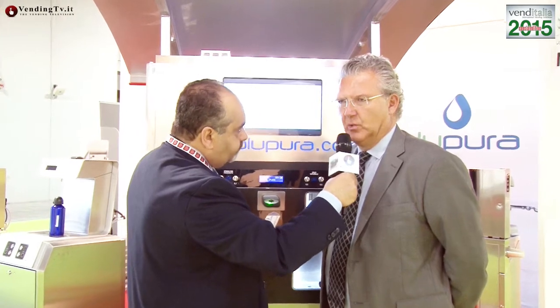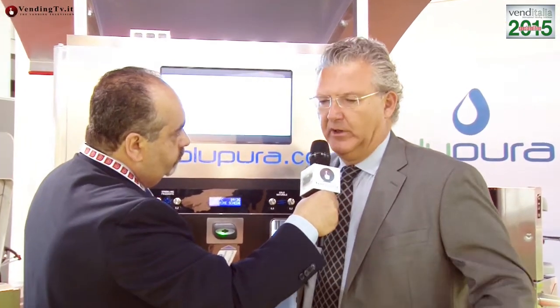Quante postazioni avete installato negli ultimi anni? Blu Pura è un'azienda produttrice e, oltre agli altri modelli di refrigeratori d'acqua per la casa, per l'ufficio e per la ristorazione, di case dell'acqua ne abbiamo costruite circa 150. Produciamo e vendiamo a distributori in tutta Italia ma anche all'estero: abbiamo installazioni in Romania, in Slovacchia e addirittura negli Stati Uniti. Con un'altra società che si chiama Acqua City gestiamo direttamente una quarantina di installazioni, quindi abbiamo esperienza sia di produzione che di gestione.